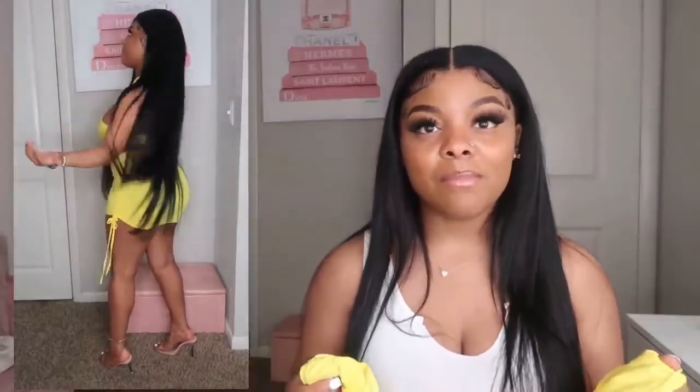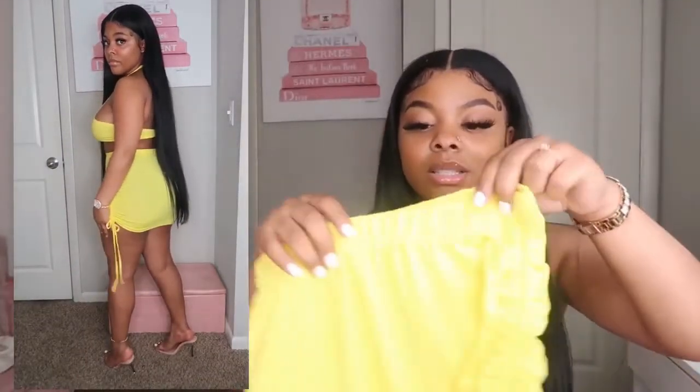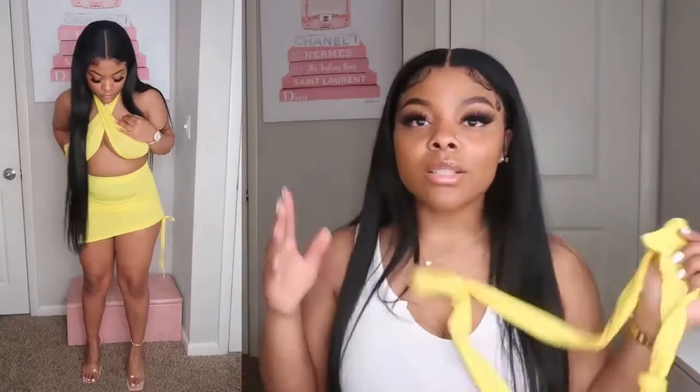I'll start off with something that I really, really like — this is my top number one. It is this yellow set. Y'all, this is so popular. Y'all know the little cross tie neck type of situation — so popular right now.